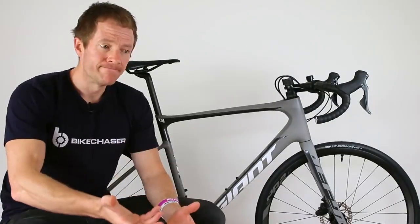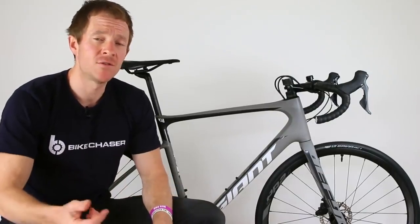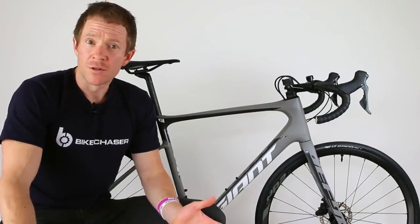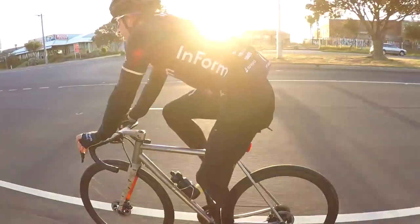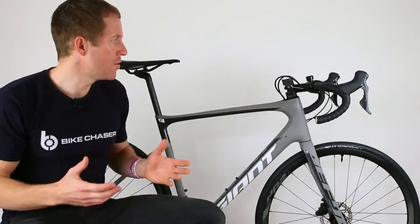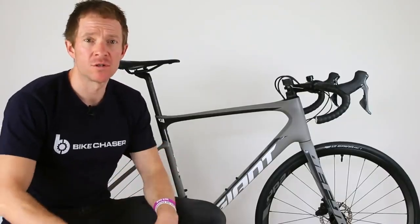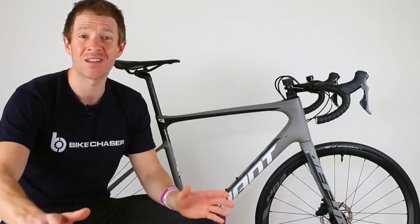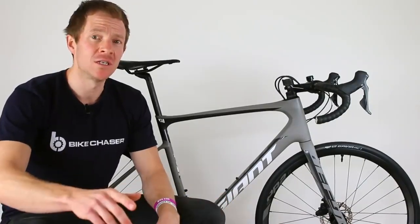In this review, I've been challenged once again. If you saw my previous review on the Curve Cycling Belgiere, you will note that I got challenged there also, riding my first ever titanium road bike. I've ridden carbon fiber endurance road bikes before. In fact, I rode the Specialized Roubaix the entire length of New Zealand last year.